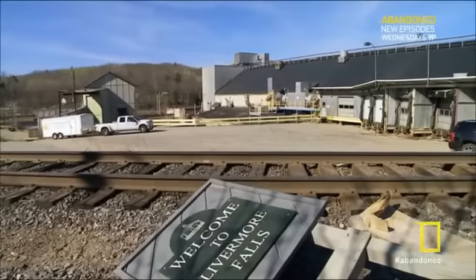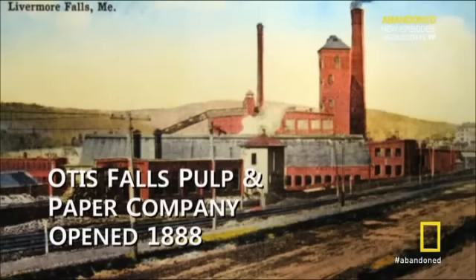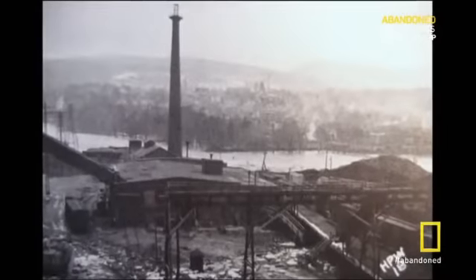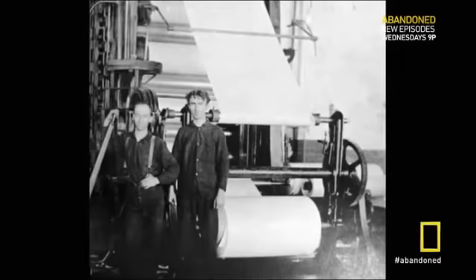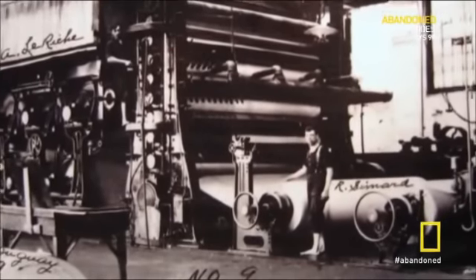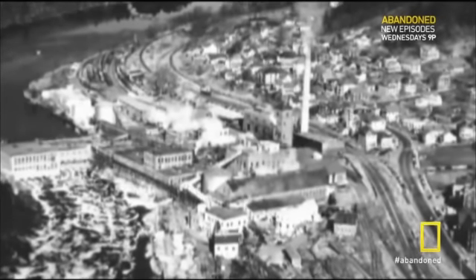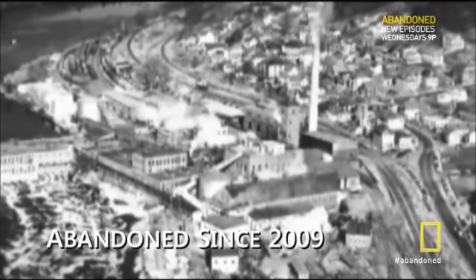Guys, look at the size of this place. I've never been in something this big. At one time, Americans across the country awoke to morning newspapers printed on paper by the Otis Falls Pulp and Paper Company. When it opened in 1888, this factory was one of the largest and most advanced paper mills in the world. It was purchased by a rival company in 1997 and closed forever 12 years later.